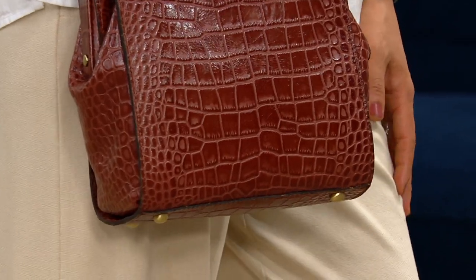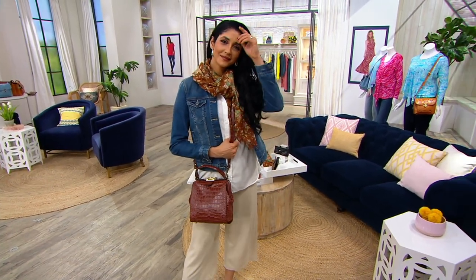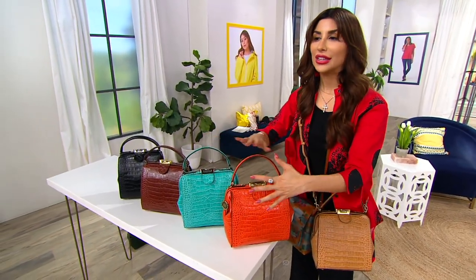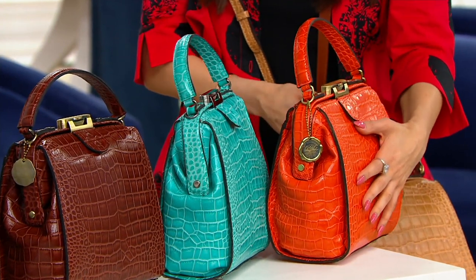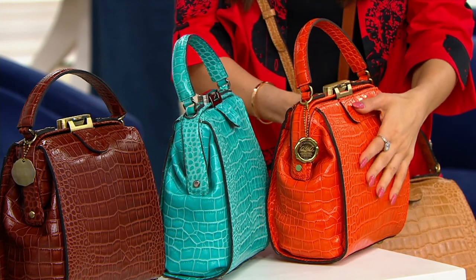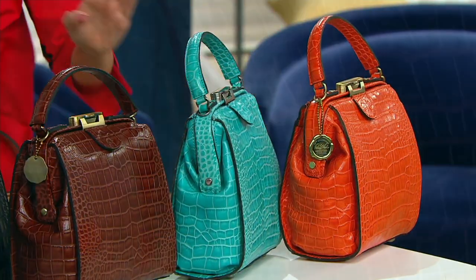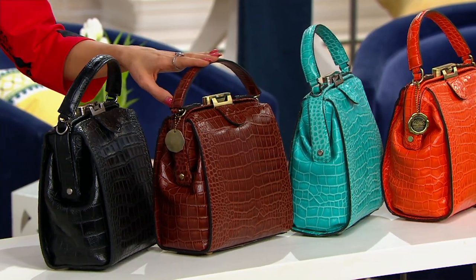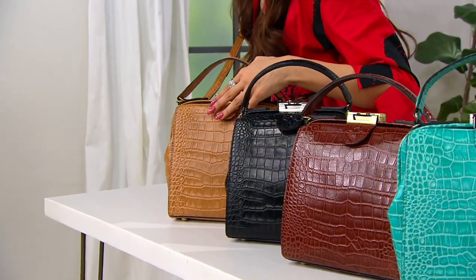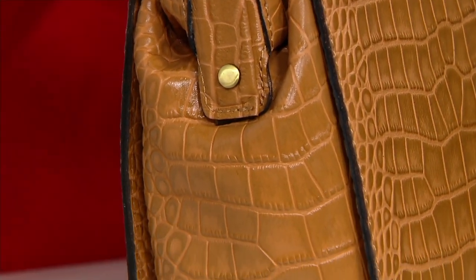Maybe you're excited for some color — we have that, but quantities are getting limited. I'm putting the koi orange next to the aqua so you can see the Caribbean influence clearly. With 250 orders placed: koi orange has 175 left, aqua is last call, British tan 350, black 350, biscuit about 500. Your price goes up at the end of today.